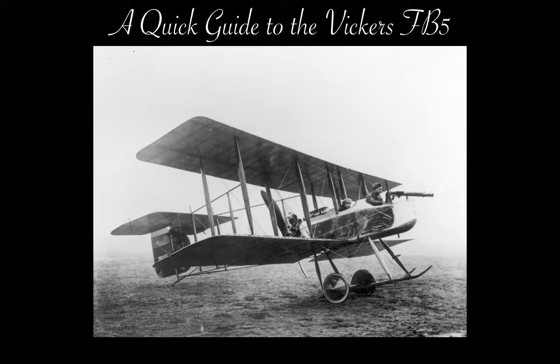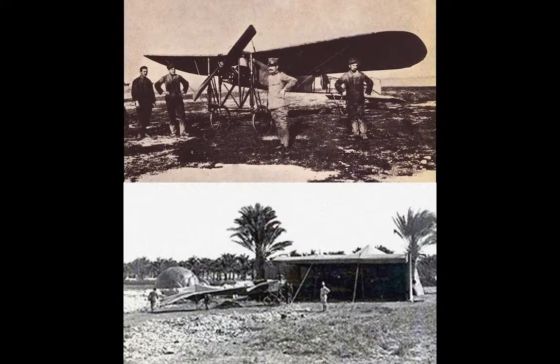In my video on the first warplane and the first bomber, I've played a bit fast and loose with my definition, but the circumstances of both were appropriate for the reasoning I've applied. The Blériot Type 11 was the first aircraft used in wartime for reconnaissance, and the Dietrich Tauber was the first aircraft used for a bombing mission, both under the auspices of the Italian Aviation Division during the Italian-Turkish War of 1911-1912. Aircraft by their nature are obvious candidates for both purposes.